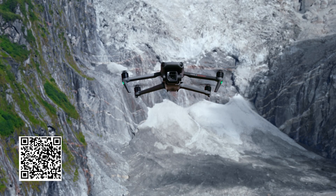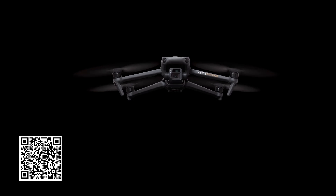Hey everybody, David here from Aerial Influence. Today we wanted to talk about the brand new DJI Mavic 3 Enterprise and the Mavic 3 Thermal.